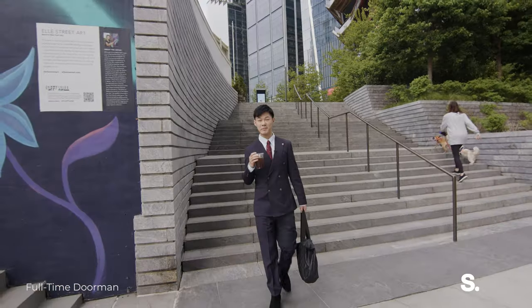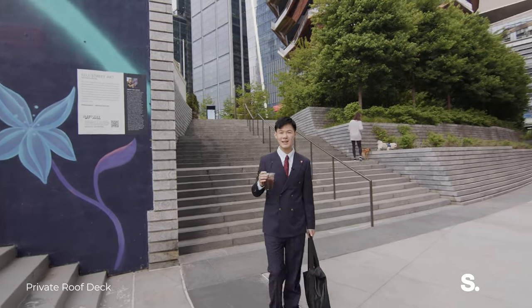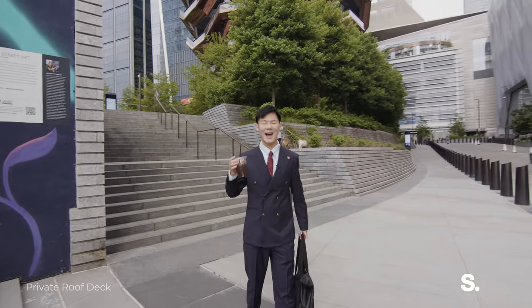15 Hudson Yards is built by Related. It has 24/7 doormen and amazing amenities. I cannot wait to show you.